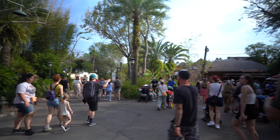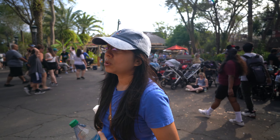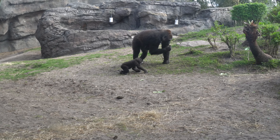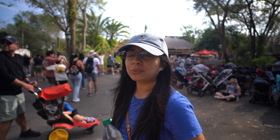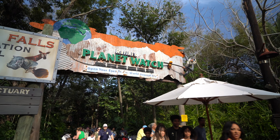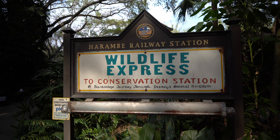We found Rafiki's Planet Watch! Just a heads up — Gorilla Falls is right here to the right of Kilimanjaro Safaris. We did that last time and it was really awesome. The viewing spot with all the gorillas was perfect, and they have a baby out there that is very cute — the cutest little baby gorilla you've ever seen. All right, Rafiki's Planet Watch — to open your eyes to the world around you! Let's go pet some animals.